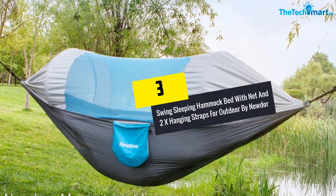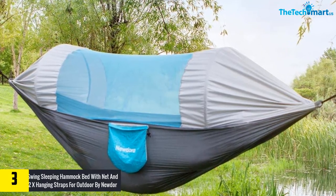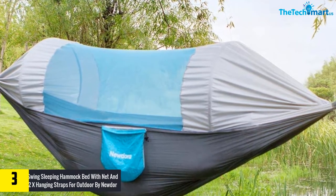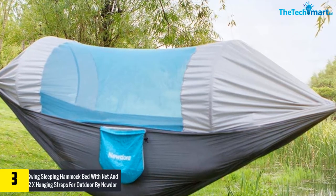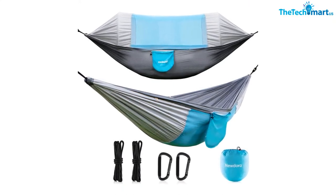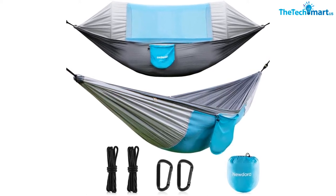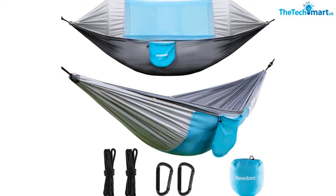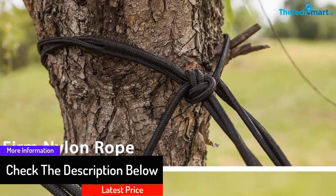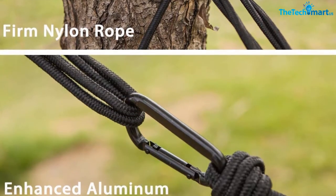At number 3, we have the Swing Sleeping Hammock Bed with Net and 2 Hanging Straps for Outdoor by Newdoor. This hammock is an ideal purchase for those looking for a hammock for trips. You can use it with or without the mosquito net — simply turn the hammock to the bottom if you want a net-free experience. The mosquito net is designed with loops so you can adjust it easily. The maximum weight it can support is 600 pounds, meaning it can hold two adults. You also get a 1-year warranty with purchase.